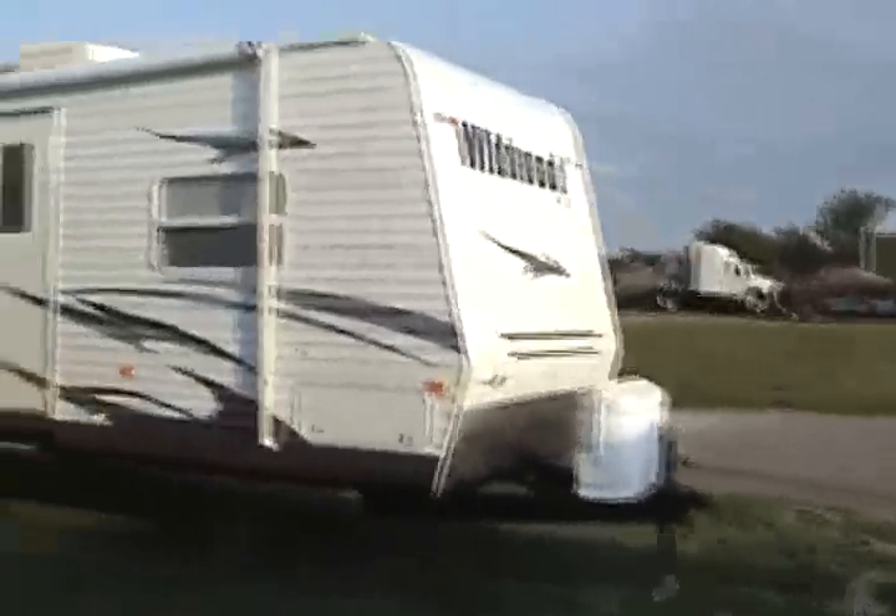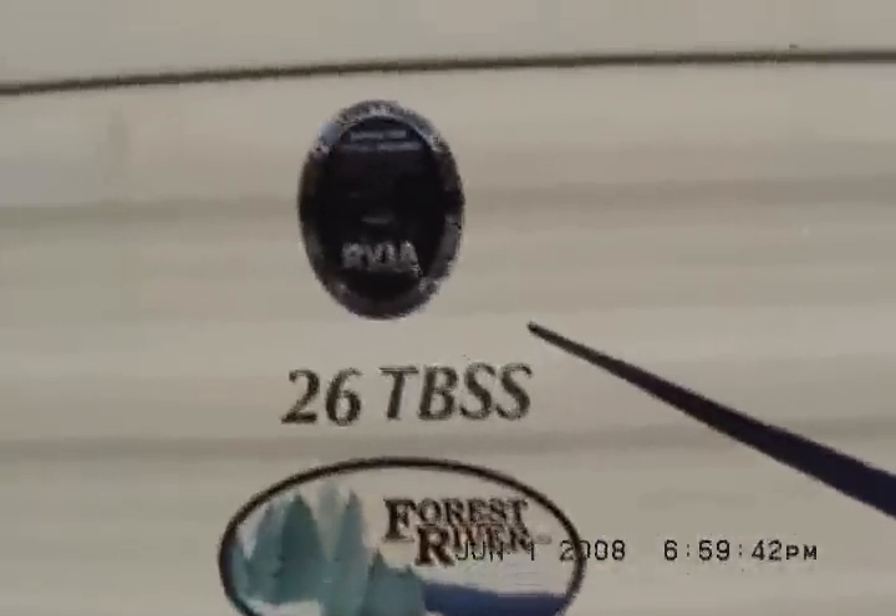The first one is 338-819, a 26 TBSS. Lately I've been having a lot of auctions removed on eBay, so we're going to take special care not to get this one removed.